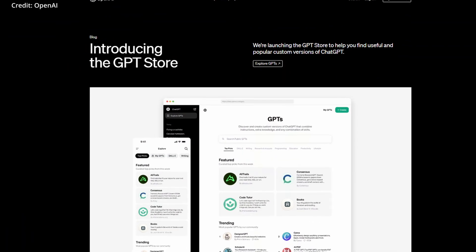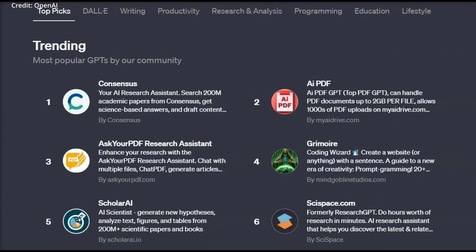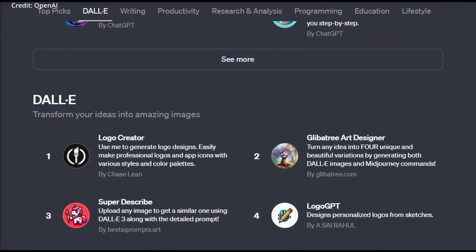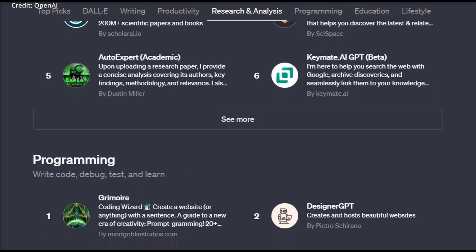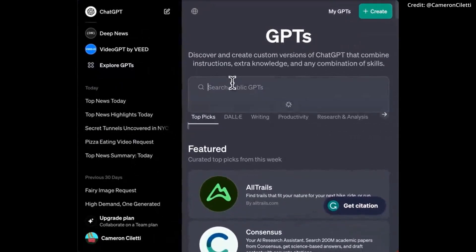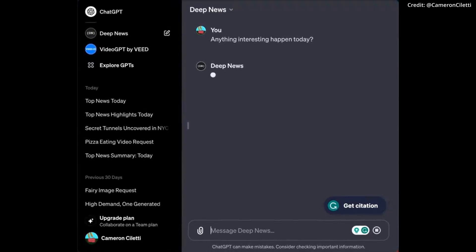OpenAI has just opened its GPT Store and ChatGPT for Teams, giving users new possibilities for customized AI integration and team-based applications. The GPT Store expands OpenAI's AI offerings to provide a platform for third-party custom GPT chatbots. Launched in response to the growing demand for personalized and business-specific AI solutions, the Store features categories such as writing, research and analysis, and education. More than 3 million GPTs have been created since the Store's launch, indicating the vast scope and potential of this platform.